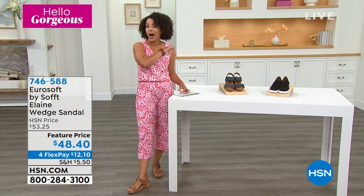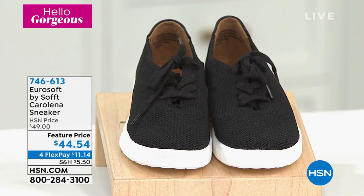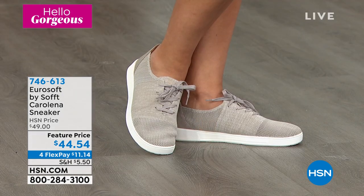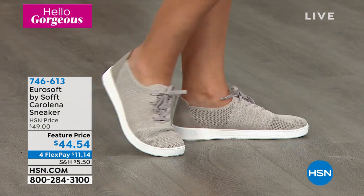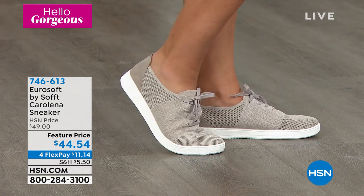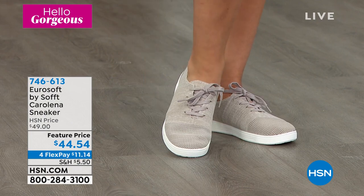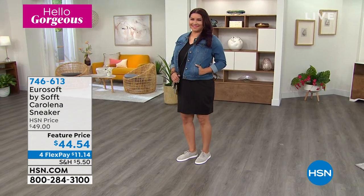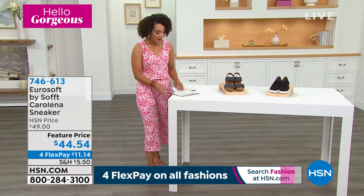These sneakers are adorable — I'm so excited. I'm going to be putting them on later. These are the Carolina sneakers. This price actually ends today on this sneaker — several dollars in savings, but it ends at midnight on the East Coast. It has a knit textile upper, so that makes them more breathable. You'll wear them all day long because that's what Eurosoft by Soft is known for — comfort, versatility, and all this at an attainable price. Item number 746-613.